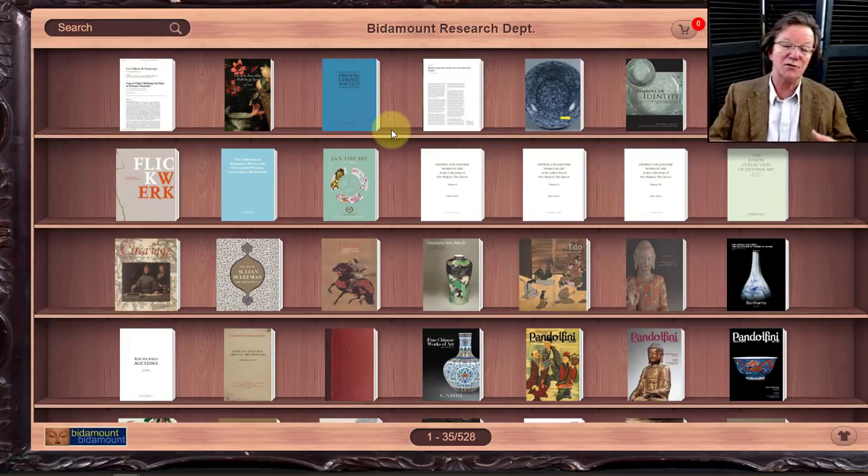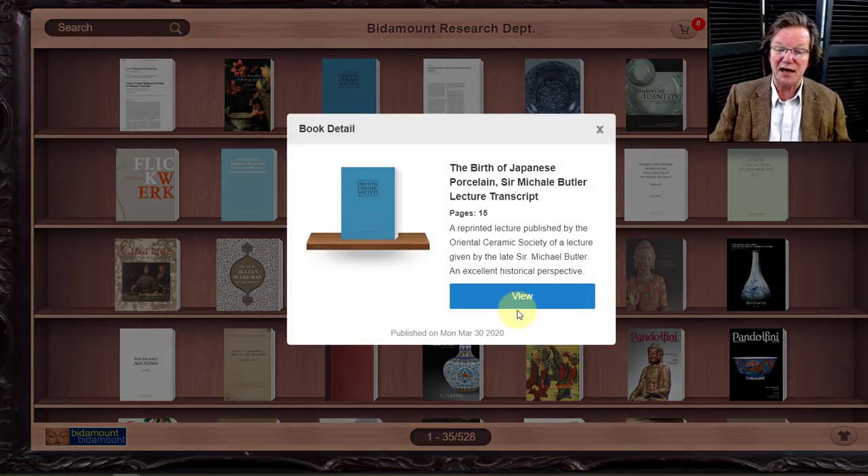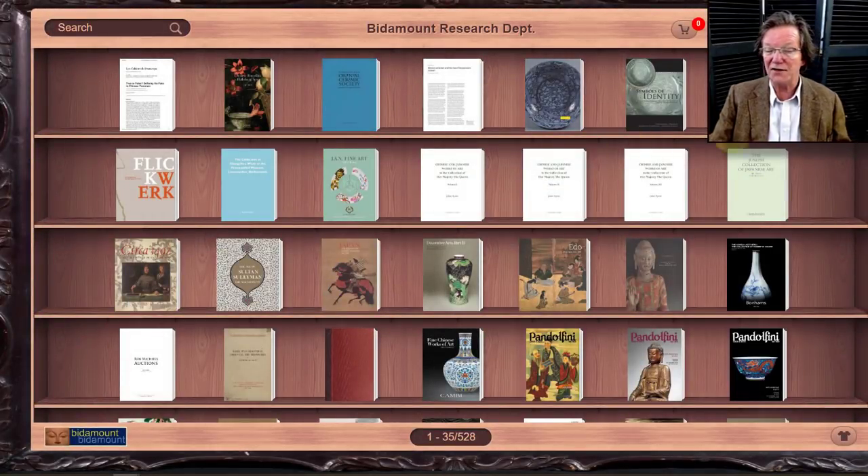We also added some new books to the bookcase this week. Since we don't have auction catalogs we're scouring around finding good articles and papers. One is on fakes — how to examine them, when a reproduction is intentionally meant to deceive. Another is a nicely illustrated 29-page pamphlet on the collection of Chinese porcelain in Habsburg Spain, by Cinta Krahe. The third is 'The Birth of Japanese Porcelain' by Michael Butler — a 15-page lecture transcript about origins, clay sourcing, and Korean potter influences.